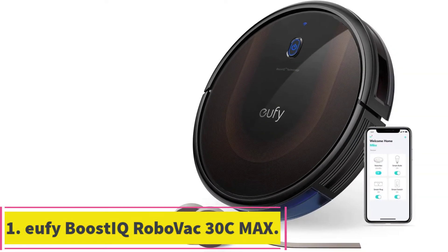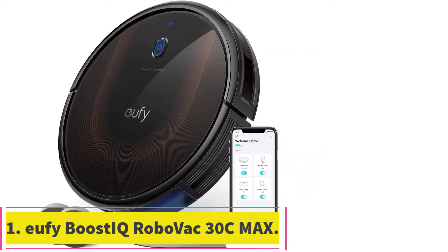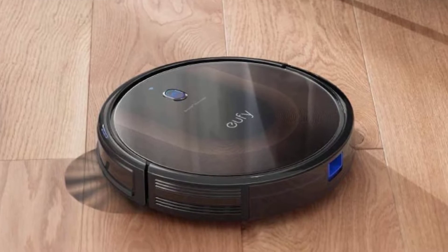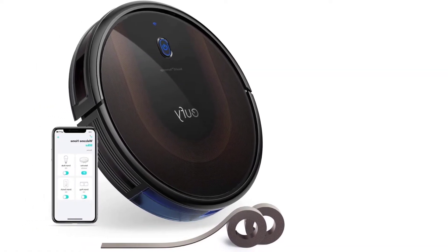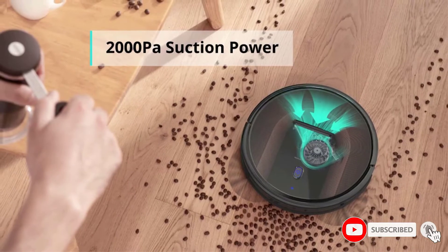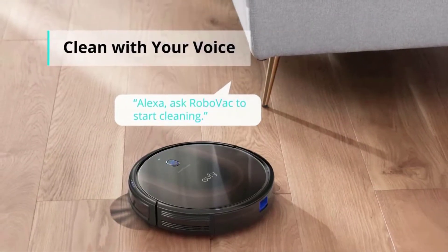Starting at number 1: the Eufy Boost IQ RoboVac 30C Max. Helpful for pet homes, if you're on the hunt for a robot vacuum that's powerful and efficient, look no further than the Eufy Boost IQ RoboVac. This mid-price robotic vacuum is ideal for use on hardwood floors, as well as low and medium pile carpets, and it has a number of useful features that make it stand out from other robotic vacuums.